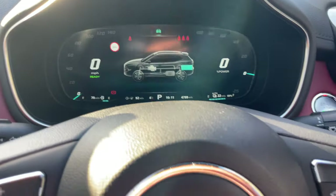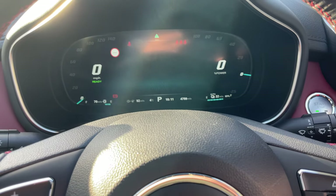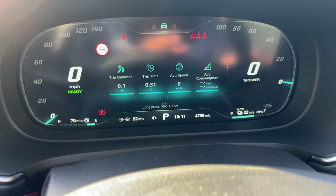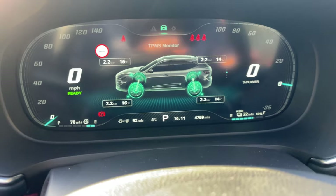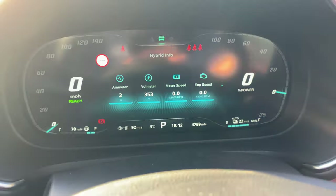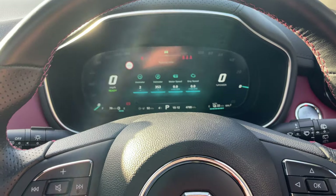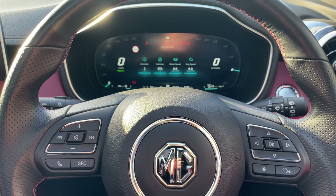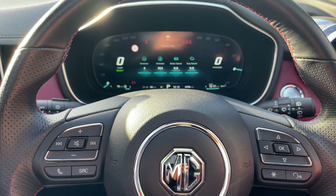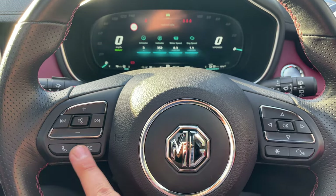You can navigate through the driver display using the arrows on the right-hand side of the steering wheel — different settings, warnings, trip computers for current journey and accumulated total, tyre pressures, and battery voltage. There are tons of options available. The steering wheel also has a volume control to the left and media functions at the bottom.